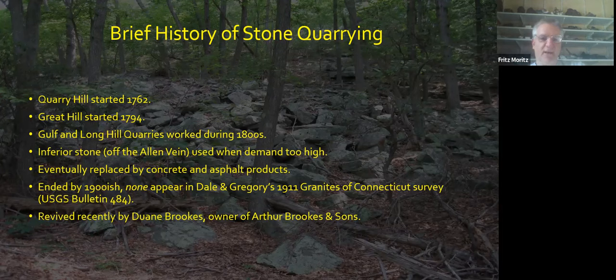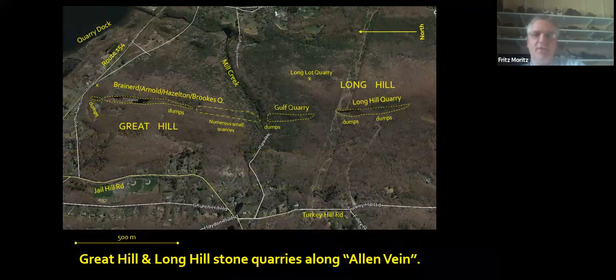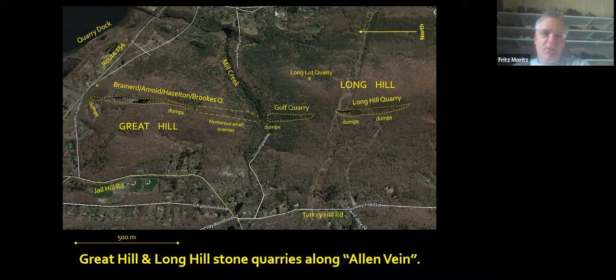Although recently, a fellow named Dwayne Brooks has revived some quarrying on Great Hill. Here's a quick aerial view — in this case north is to the left. You can see the north-south trend of quarries here on the Allen Vane in Haddam, which is still a very rural place, not a whole lot different than it was in the early 19th century. There are about 7,200 people there now, which is only about three times as much as there was 200 years ago.